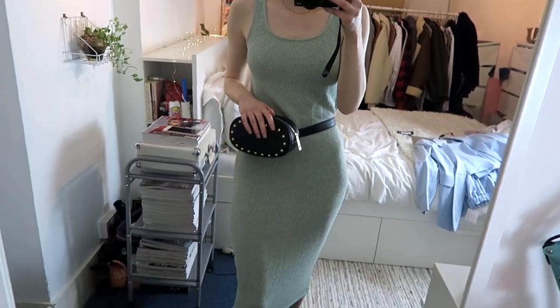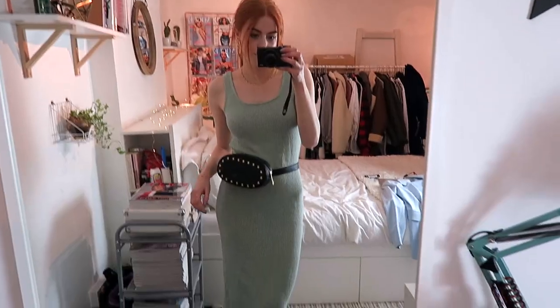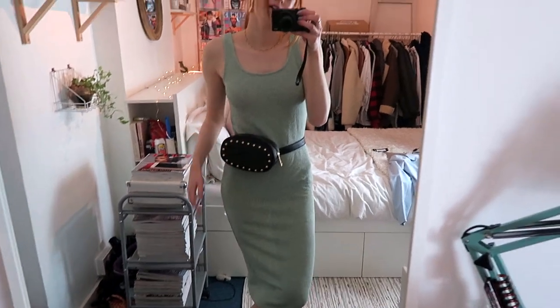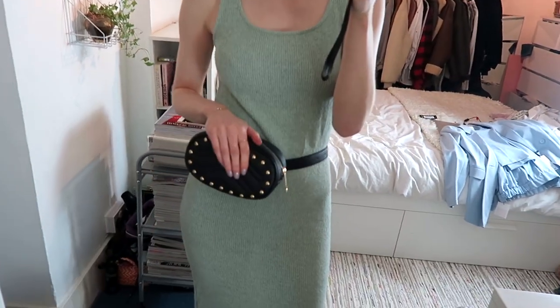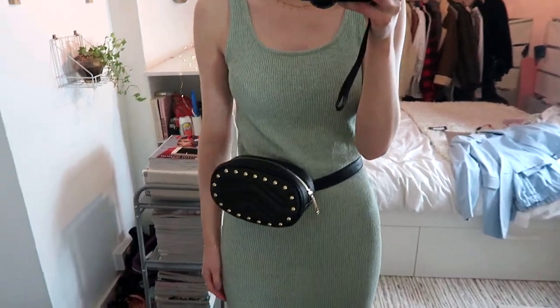This is the little bum bag from ASOS on. It kind of sticks out quite a bit but I think it might be quite useful for summer or just generally going out, because I quite like to have my hands free to put in pockets.